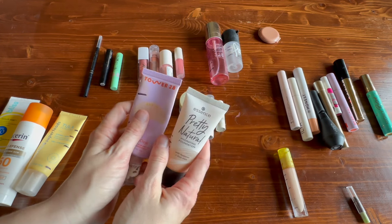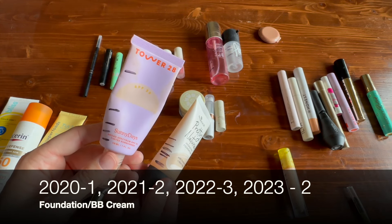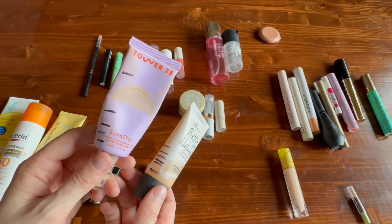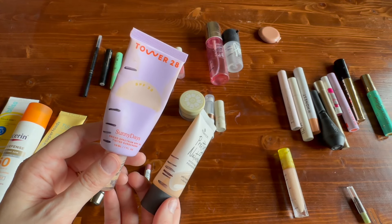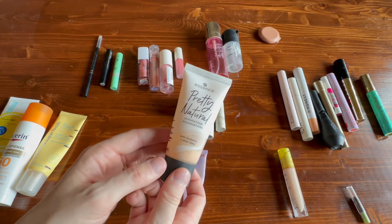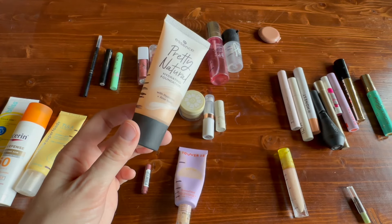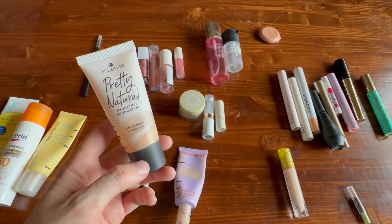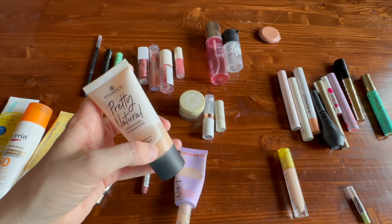I finished off two foundations. This one from Tower 28 I enjoyed, but I think I like others more — the one from Yensa and the one from Misha. They're both higher SPF and they sit slightly better on my skin, so while I enjoyed the Tower 28 I don't think I'm going to repurchase. This one from Essence I absolutely adored — a pretty, natural, hydrating foundation. You can't get this anymore; it's discontinued. It was really really pretty, just a natural-looking foundation. I couldn't believe it was like a five-dollar foundation.